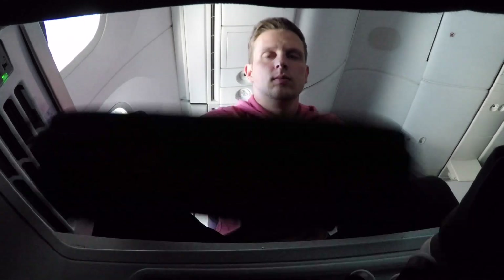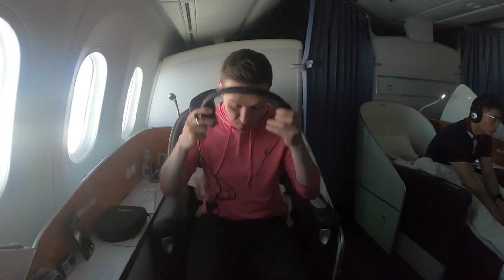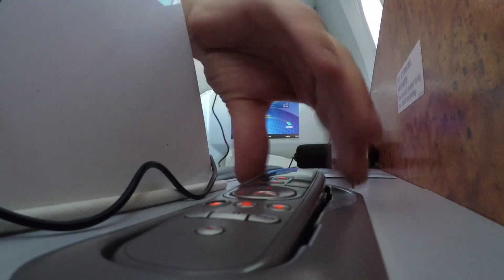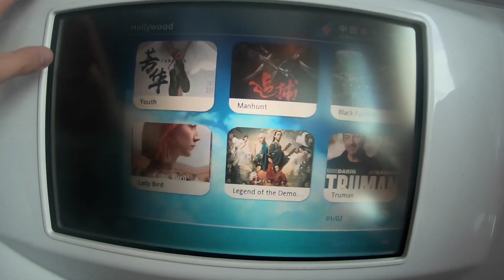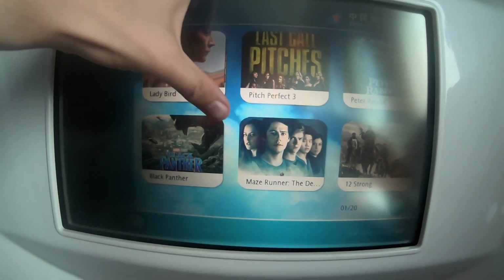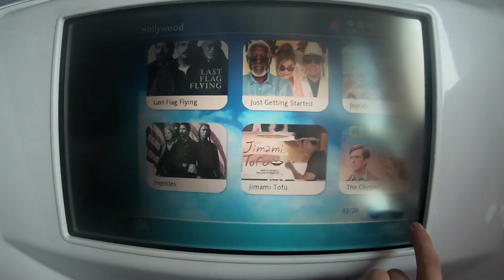Let's talk about the entertainment options on China Southern's 787. The first thing I need to tell you: there is no internet. Also the screen, as I said, was a little small, and the variety of movies was actually pretty good — you can choose between 100 and 150 movies and documentaries, which is not too much but it gets you through the flight.